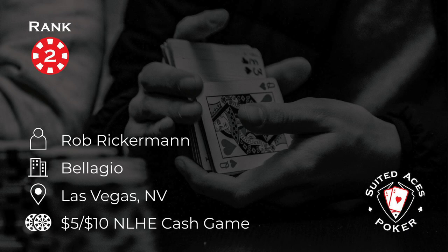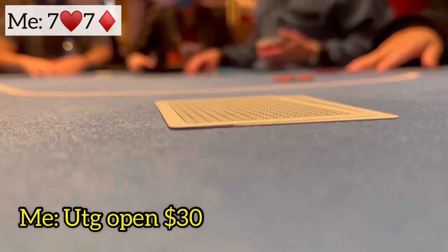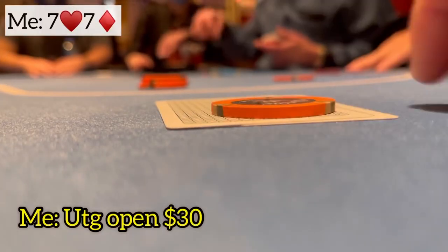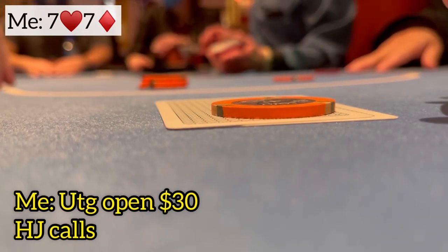Number 2 this week: Rob Rickerman is playing in the 5-10 game at the Bellagio in Vegas. Exactly one orbit later, he's back under the gun with pocket sevens and opens for $30. The hijack calls, and the same player he just got with quads in the cutoff 3-bets to $120.